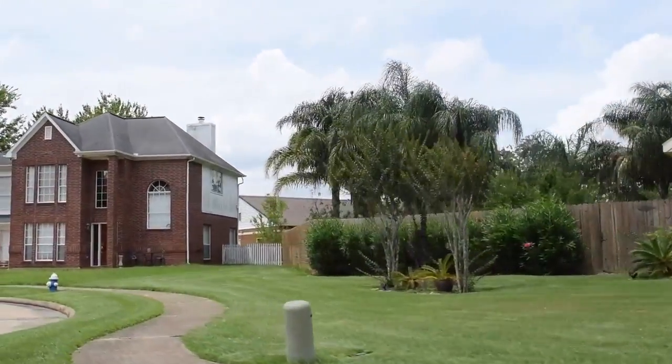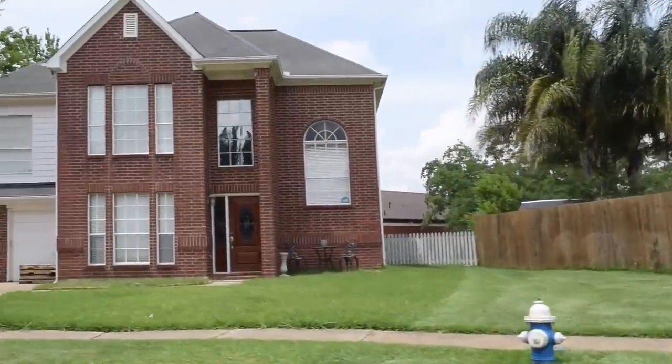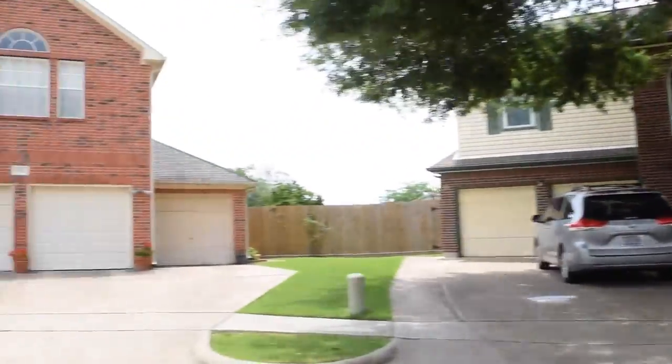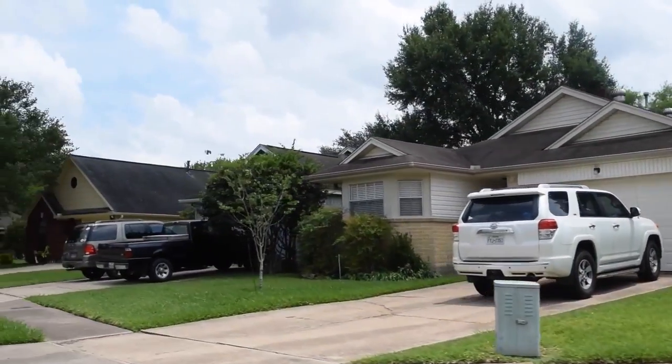Hello, I'm going to give you a short tour around the subdivision Riverwalk in Pearland. This is a great subdivision for first-time homebuyers and downsized clients. Riverwalk is located on 518 near Dixie Farm Road and 2351.